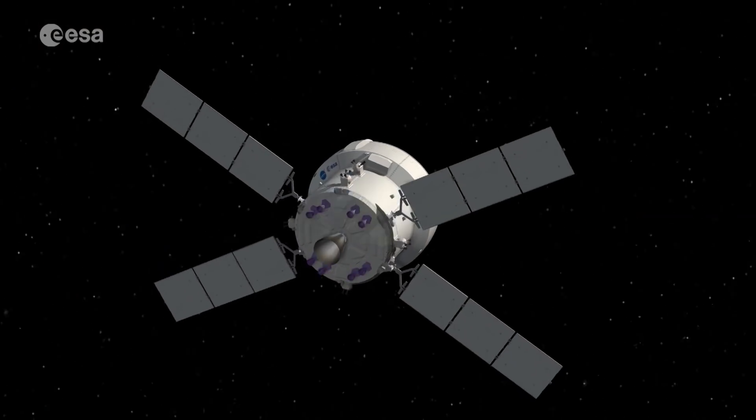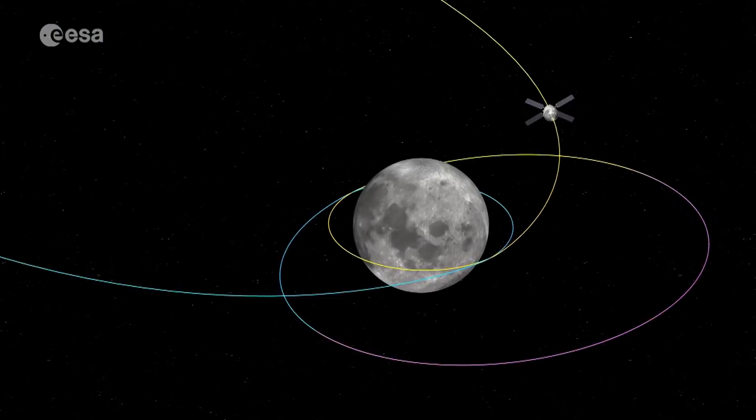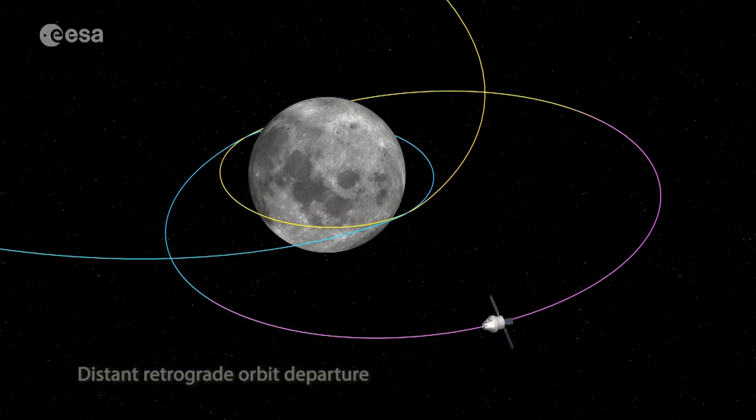Following ESA's recent Space 19-plus ministerial conference in Seville, Spain, four European service modules have been budgeted for. The first uncrewed mission, Artemis 1, will launch the spacecraft into an elliptical orbit around the moon.